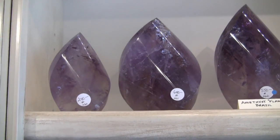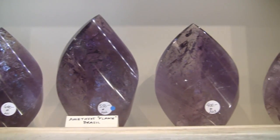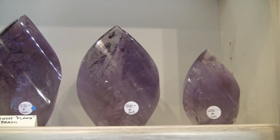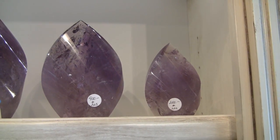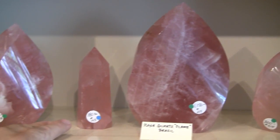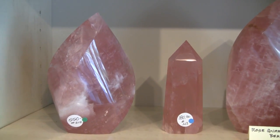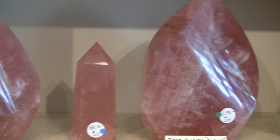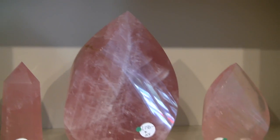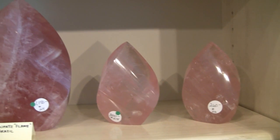And here we have another batch of our amethyst flames, and rose quartz — we also have a beautiful rose quartz point here. The color on these is as good as we've ever seen for cut and polished rose quartz. It's absolutely brilliant — great for a healing space, office, or your home.